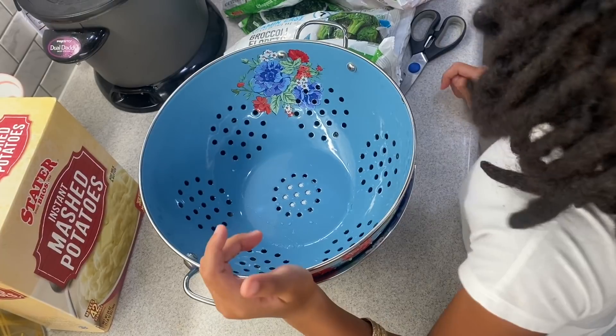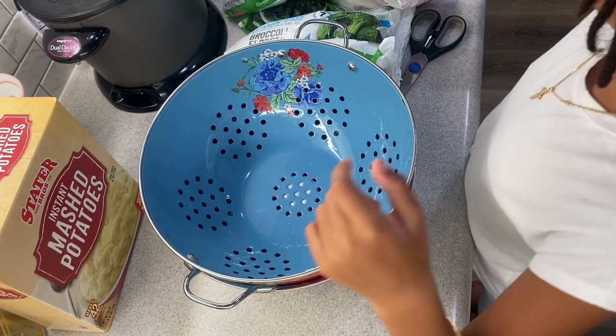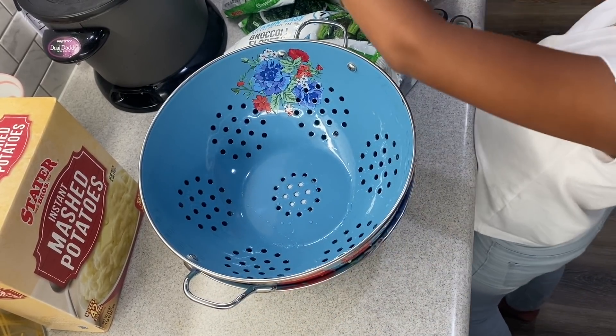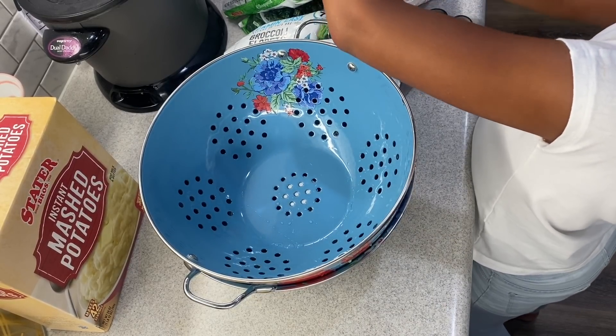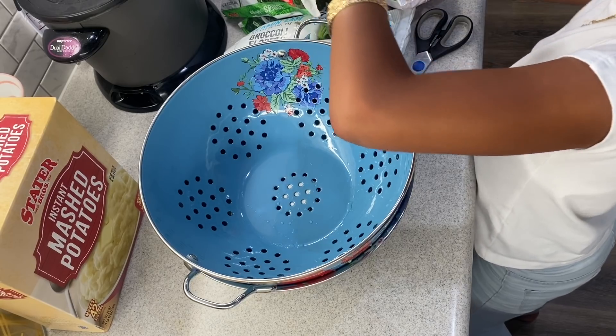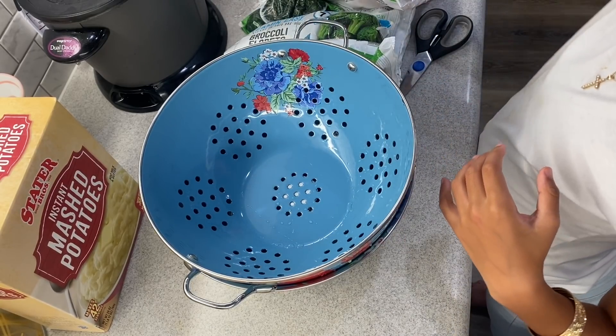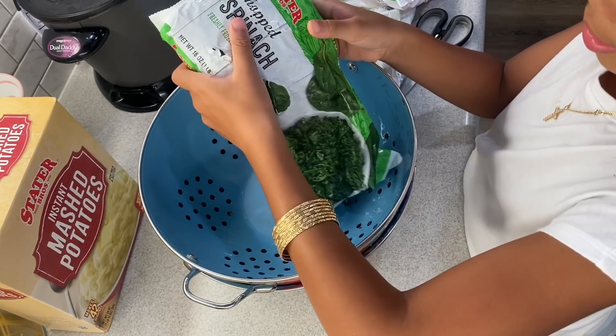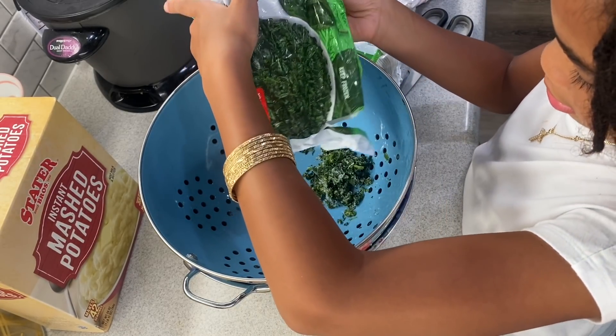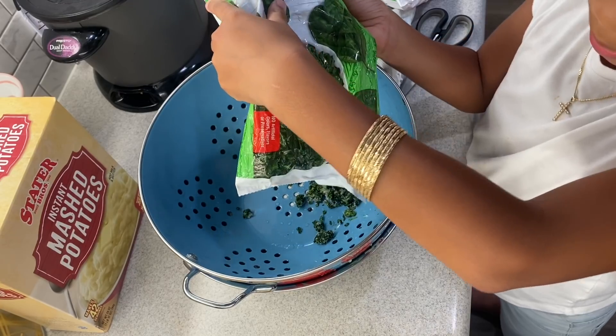Now we're going to cut the bags of vegetables open. We're not going to cook them, we're going to thaw them — they've been thawing for about an hour and a half. We did a Costco run and had them sitting out while we were gone.